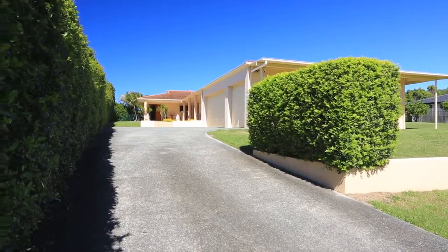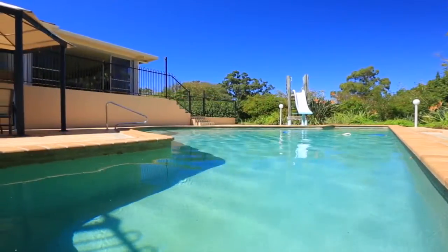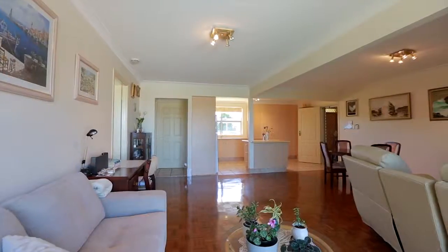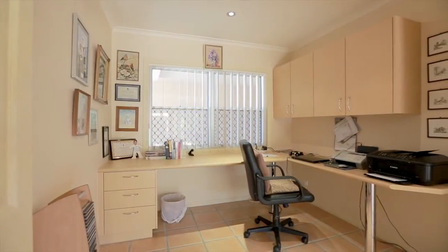A rare find. This 2,237 square metre property features an outdoor oasis, complete with resort-style swimming pool, slide and sunlit al fresco dining. The main residence is three bedrooms, 2.5 bathrooms and has two office spaces.